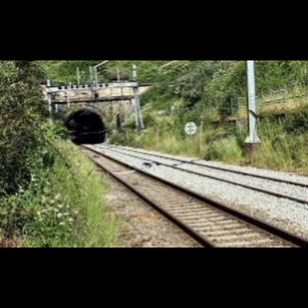Network Rail has also observed that the corrosive atmosphere of the tunnel, produced from a combination of moisture and diesel fumes from passing trains, results in so much corrosion that the steel rails need to be replaced every six years.